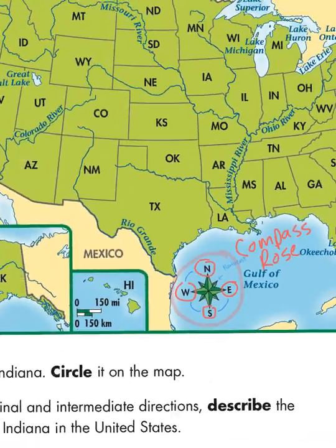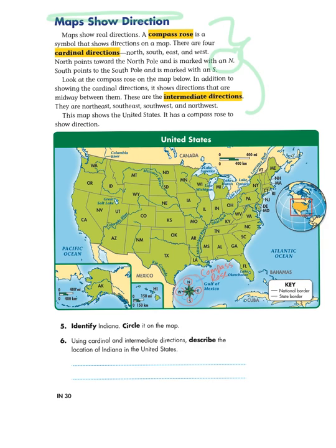It's through the text features that the text helps make more sense to us when we are looking at this map. As we are thinking about that compass rose, it helps us understand what we're looking at a little bit better. So let's look at this map and some of the embedded questions. It says: identify Indiana — circle it on the map. So I have to find Indiana.